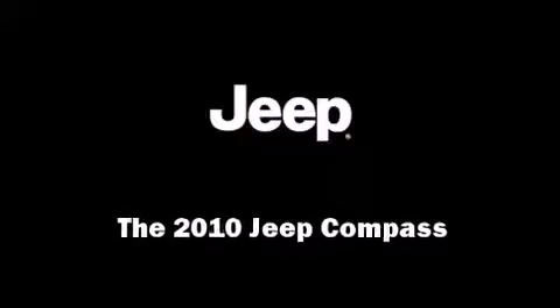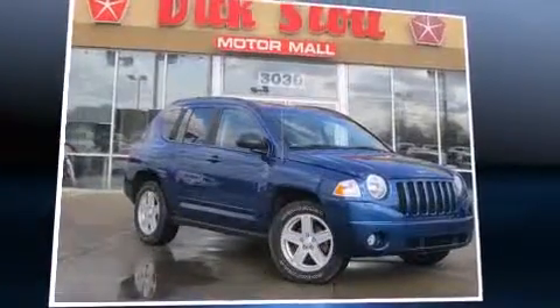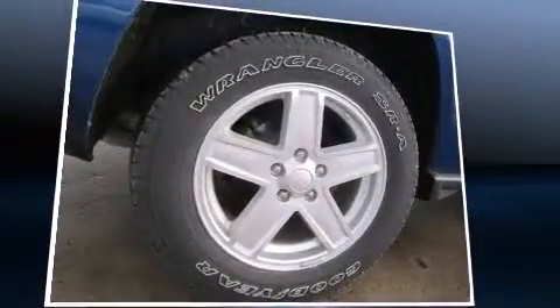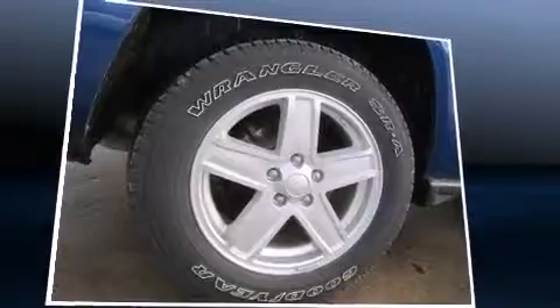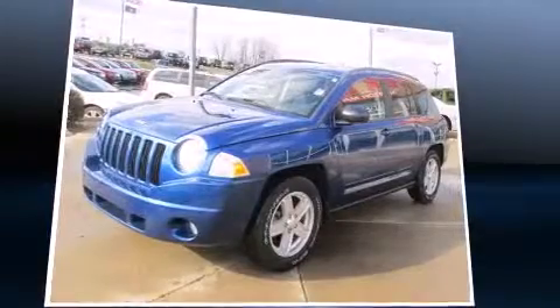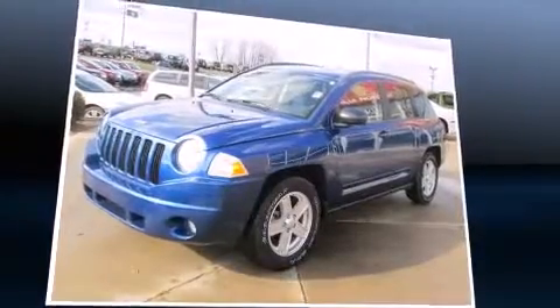Sensibility and practicality define the 2010 Jeep Compass. With just over 20,000 miles on the odometer, this four-door sport utility vehicle prioritizes comfort, safety, and convenience. It features a standard transmission, four-wheel drive, and a 2.4-liter four-cylinder engine.